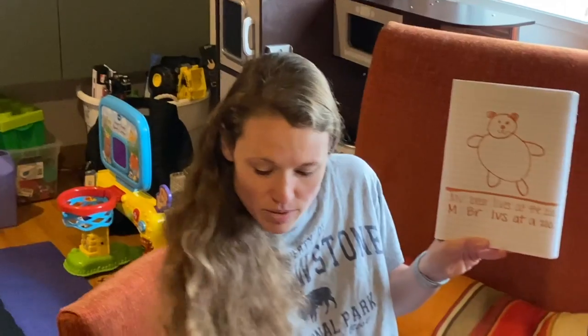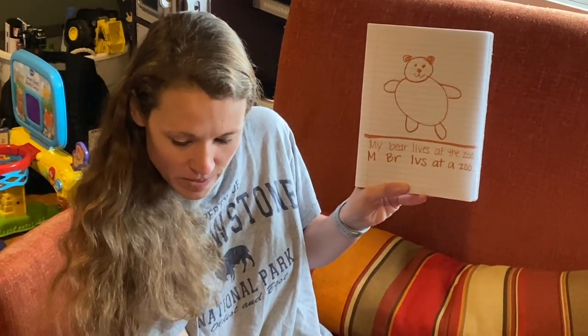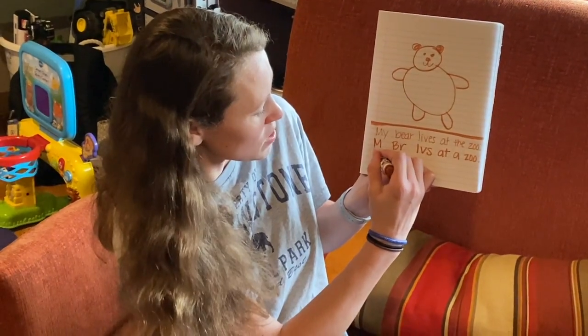If I don't know how to write sounds, then I might just write those letters that I know. Milo, what's a letter that you know? M. You know letter M. So you might start yours with M.